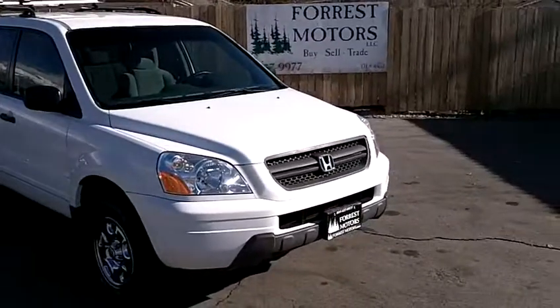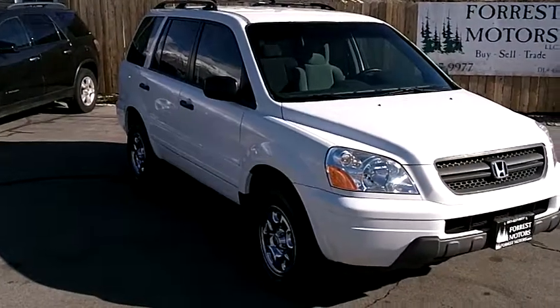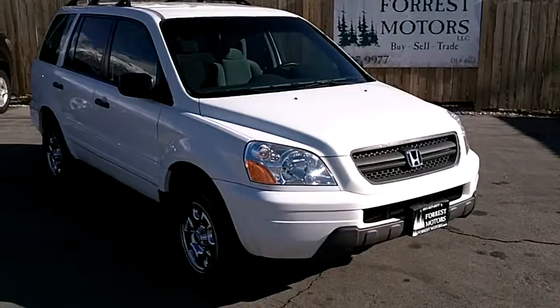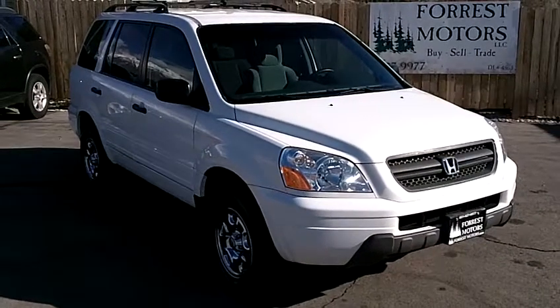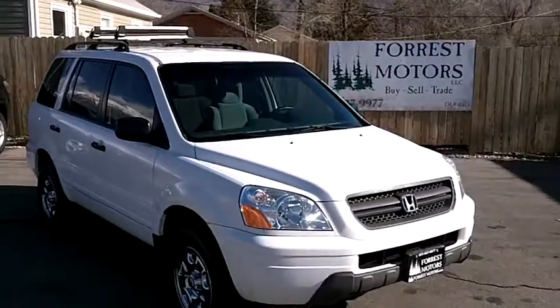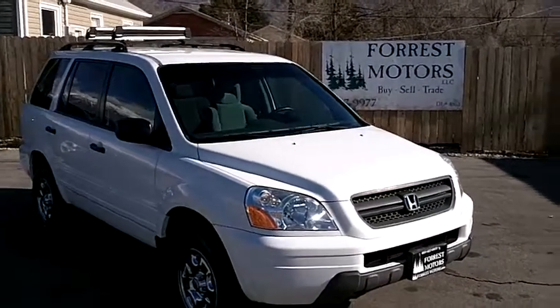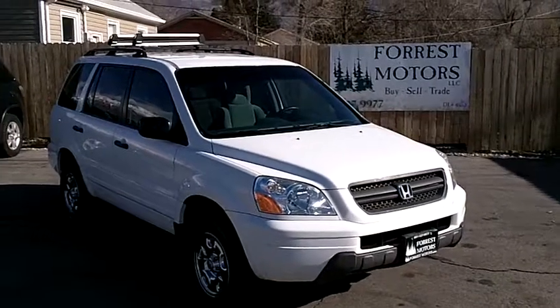Really an exceptionally clean Pilot that's been very well taken care of. We urge and invite you to come down and see this car in person — we're confident you'll see the same things we're seeing: a beautiful car that's been really well maintained and should have a lot of life and many great miles still left ahead of it. Thanks for looking and we hope to see you soon.